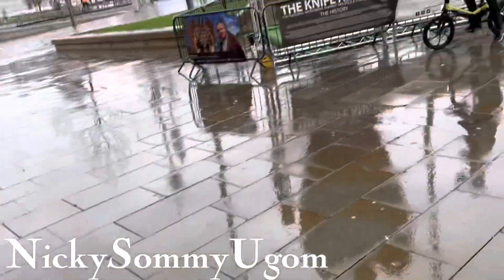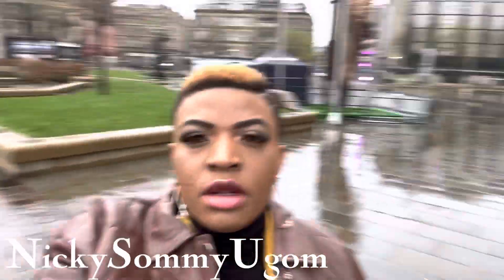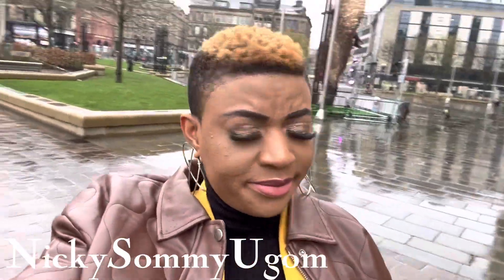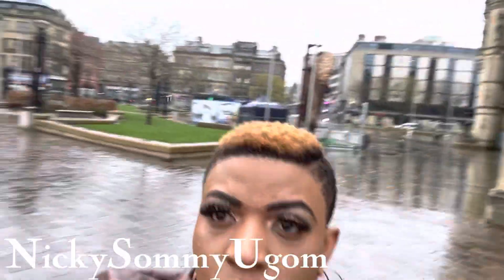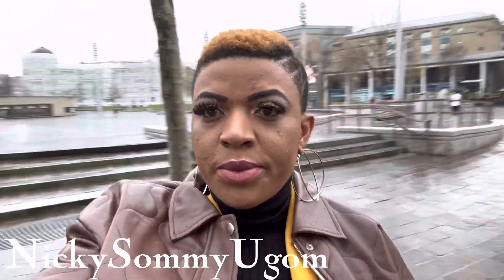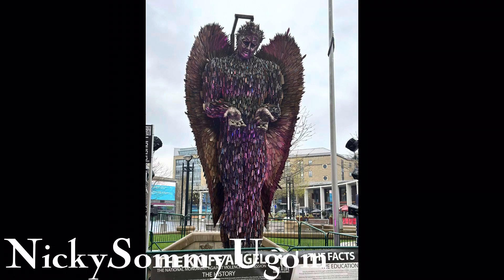This is what I saw today at Bradford city center. It's more like they just put it there recently, so a lot of people are just coming to take a look at it. It was actually raining that morning, as you can see on my face. This is Bradford city center — a very nice place. In case you visit Bradford, please do not forget to visit the city center. Have a nice day guys, see you later, bye!